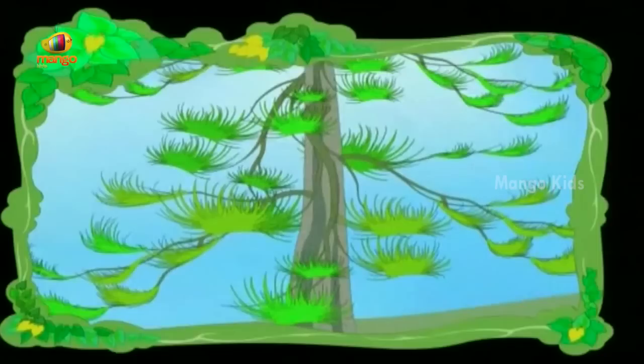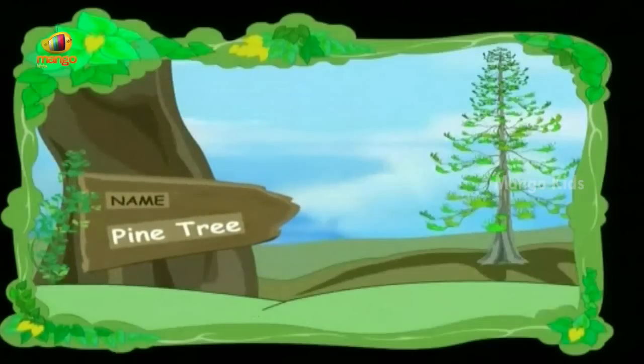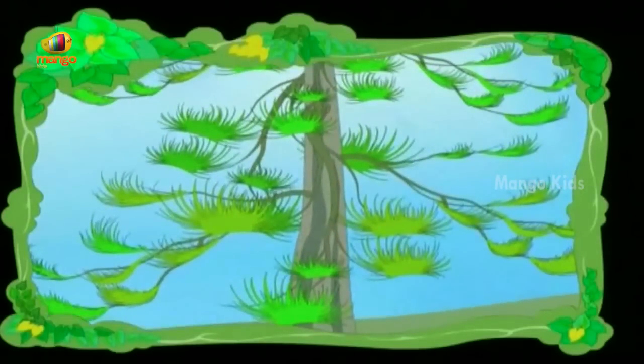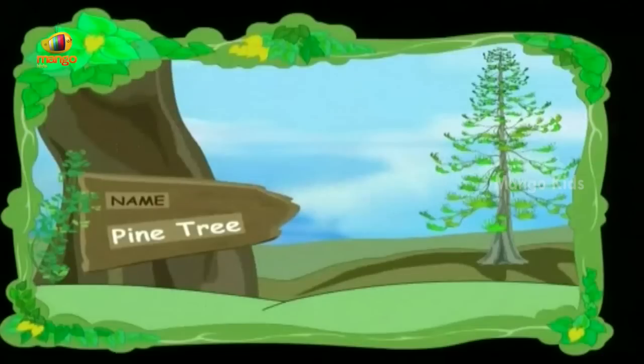They are very very tall, with needle-like leaves. It's not at all easy to climb pine trees. This is a pine tree, children.